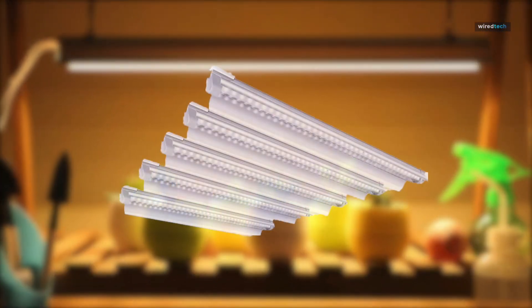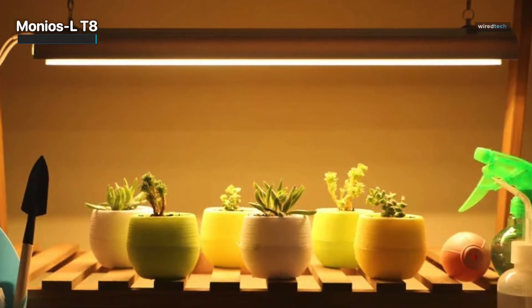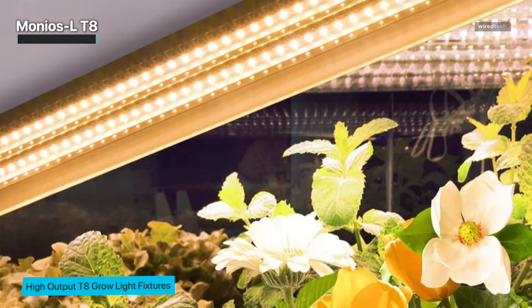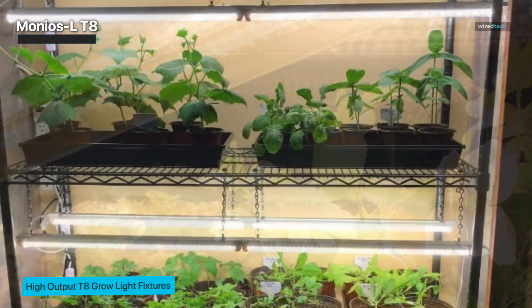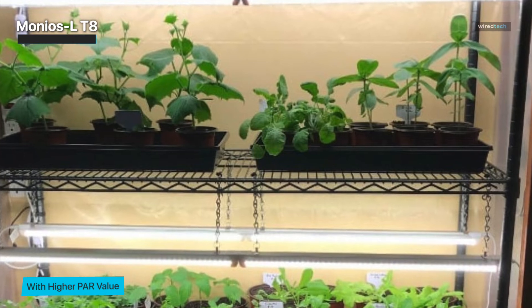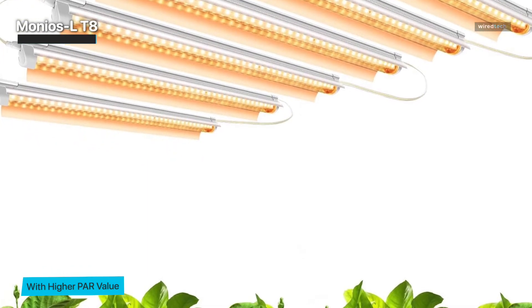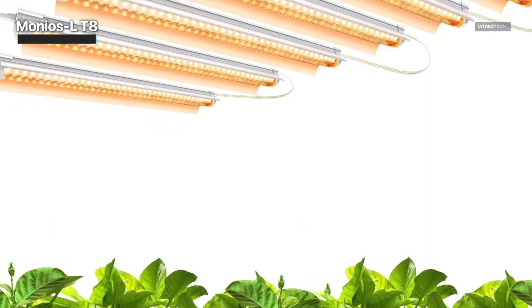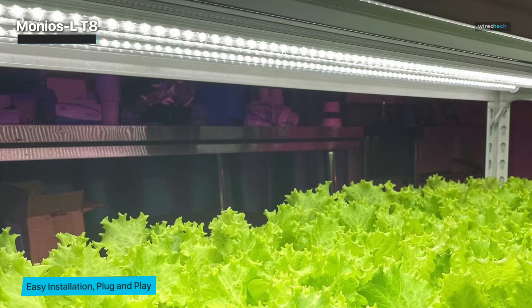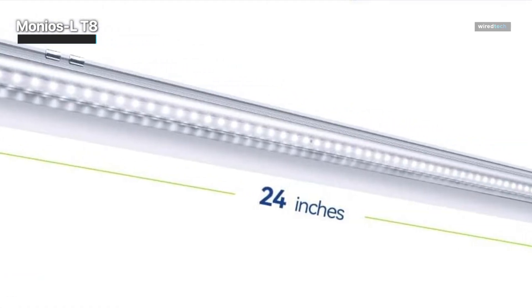Now let us shift our focus to the Manus LT8, a luminary that enters the stage with quiet elegance — a beacon of light designed for the subtle corners of our botanical sanctuaries. The Manus LT8 stands as a testament to the enchantment of the understated. Equipped with a memory timer offering three-mode cycle timing settings, this plant grow light can work for 9, 12, or 15 hours, then automatically turn off and back on at the same time the next day. Its aluminum housing provides high-efficiency heat dissipation, ensuring a longer service life of the LED chips. The 24-watt double-row LED chips deliver high brightness and low light decay, producing soft white light that keeps your plants highly ornamental.